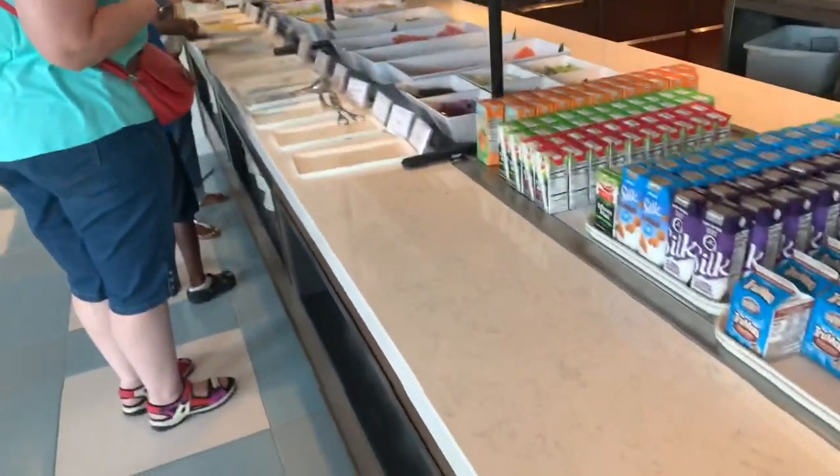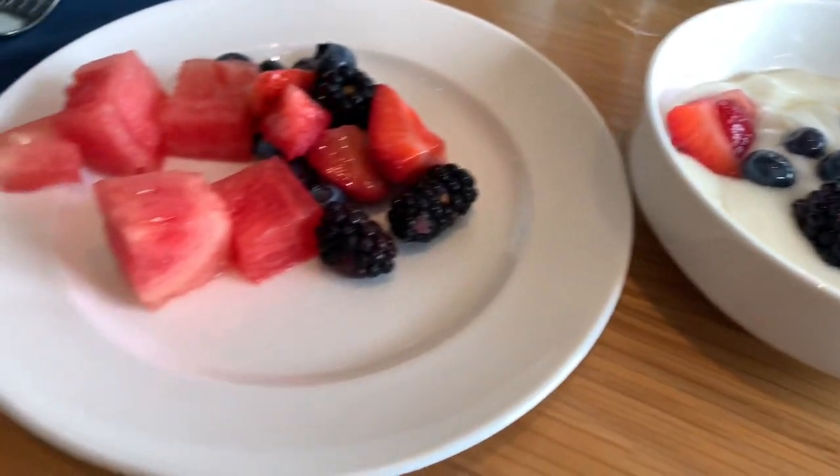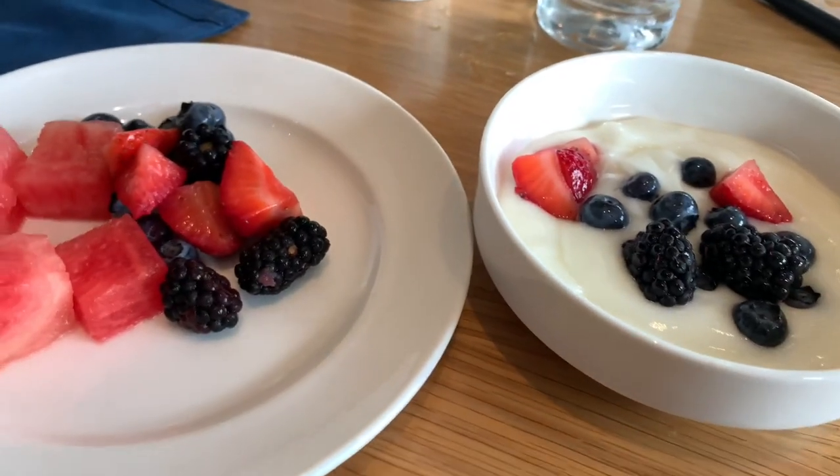Next we have oatmeal, grits, milk, and fresh fruits. So I got some yogurt, some berries, watermelon, and berries inside here. I didn't go too hog wild, but a little bit of everything.